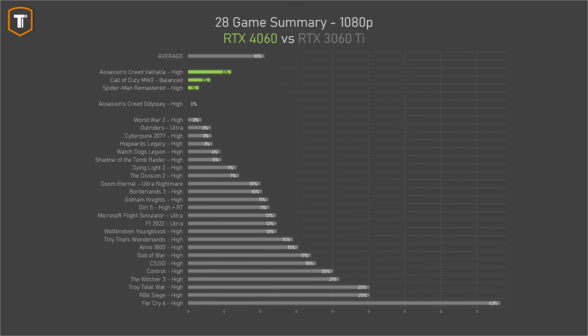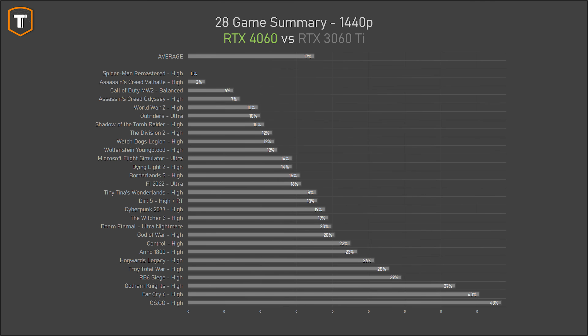Compared to the RTX 3060 Ti, it is faster in the majority of games and significantly so in several of them. On average, the RTX 3060 Ti is about 10% faster on 1080p — which was really surprising, because I don't think a last-generation card should be faster than the brand-new 4060. And on 1440p the gap is even worse: the 3060 Ti is faster in every single game, with an average lead of 17%, which is quite a lot.